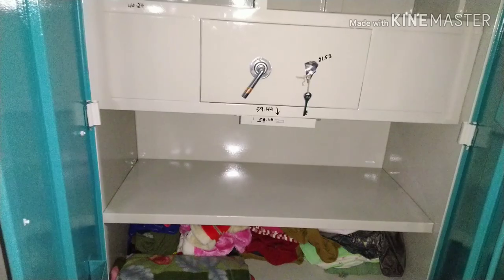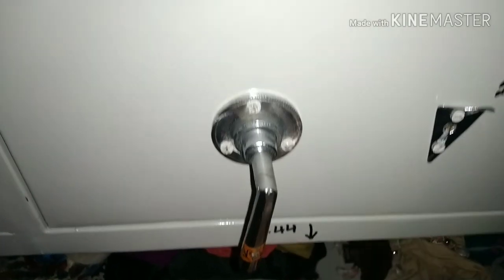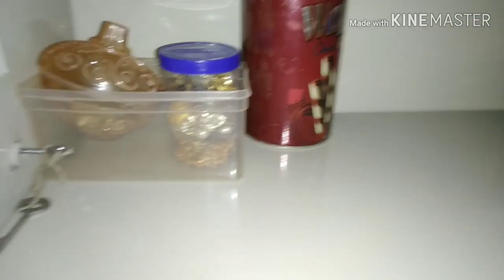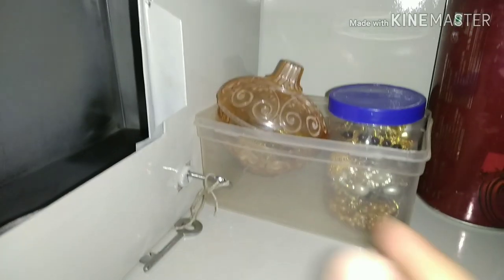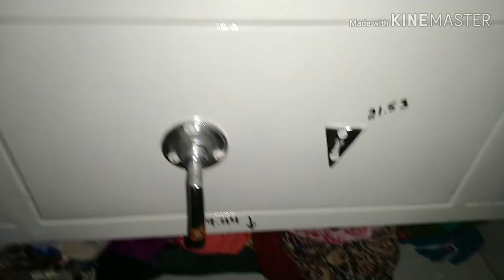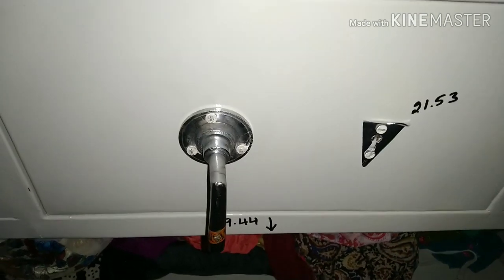We have a locker here — a locker in 59.44. Some lockers are not available here, but it's very easy to get a locker. We have a locker on the right side, in the right closet.